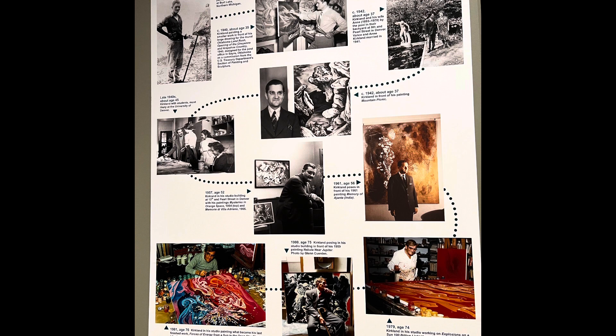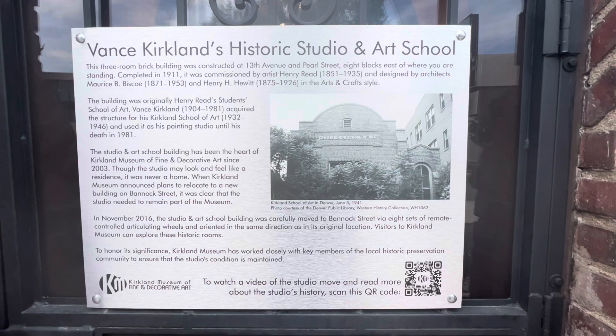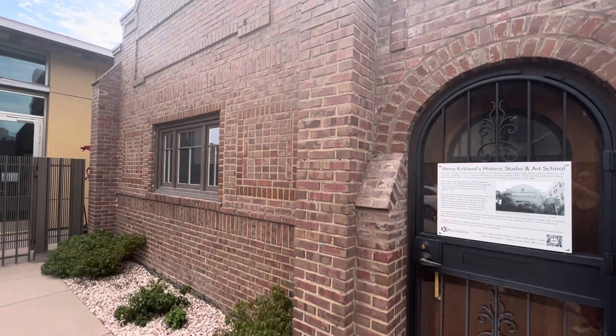Vance Kirkland was born in Ohio in 1904 and relocated to Denver in 1929. He was the founding director of the School of Art at DU. In 1932, he embarked on a new journey, creating the Kirkland School of Art on Pearl Street in Denver.